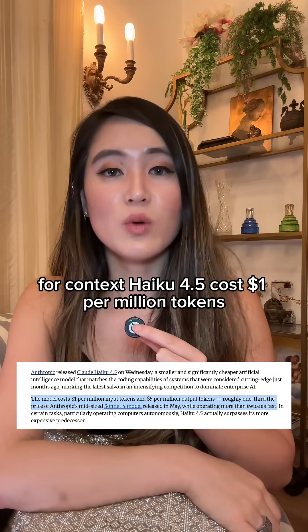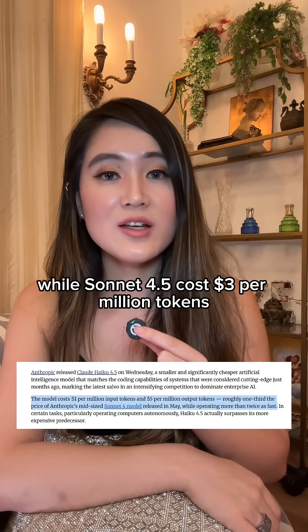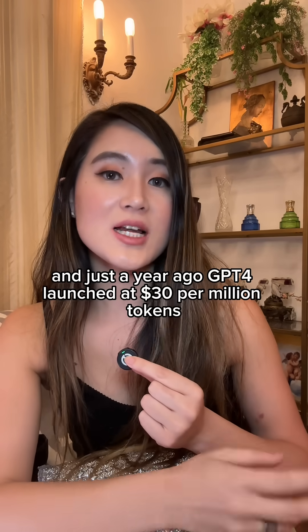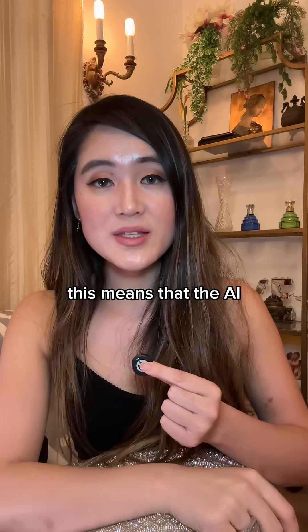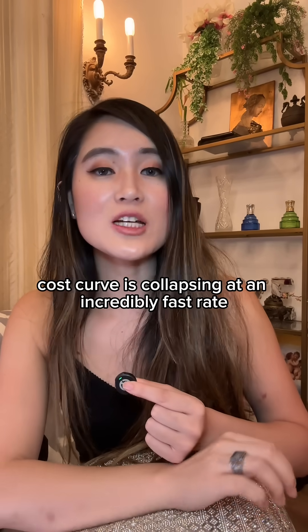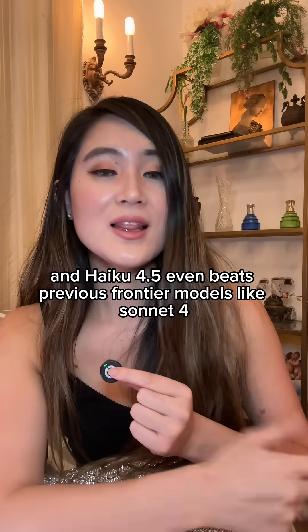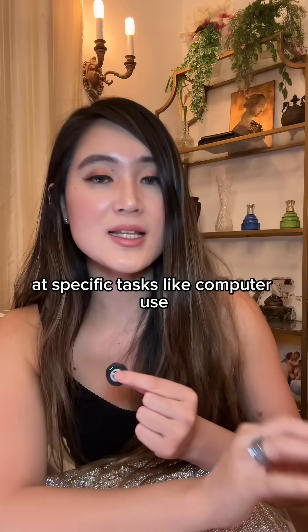For context, Haiku 4.5 costs $1 per million tokens, while Sonnet 4.5 costs $3 per million tokens. And just a year ago, GPT-4 launched at $30 per million tokens. This means the AI cost curve is collapsing at an incredibly fast rate. Haiku 4.5 even beats previous frontier models like Sonnet 4 at specific tasks like computer use.